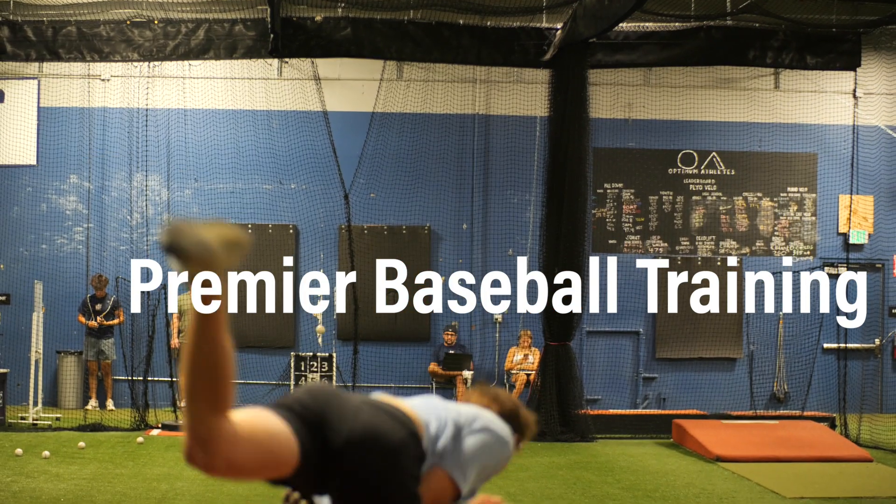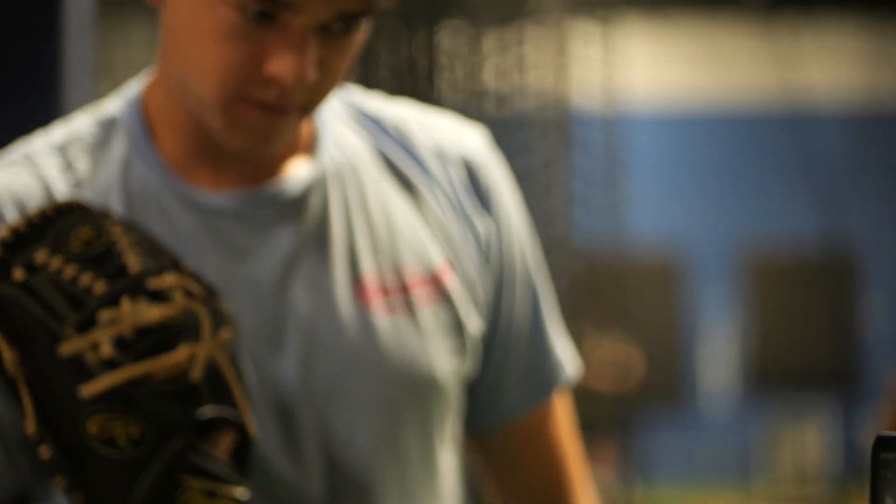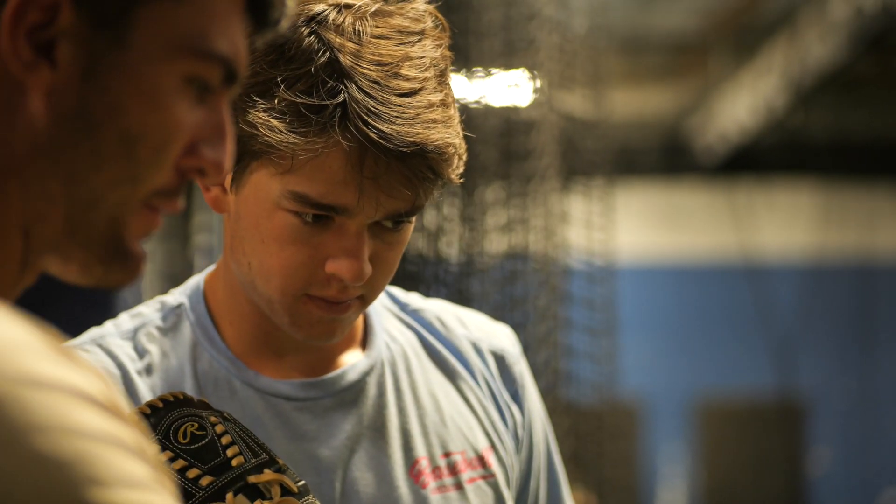We are the area's premier baseball training and data analytics center. With the new tools and technologies we have here at OA, we have the ability to build you an individualized player development plan exclusive to you.